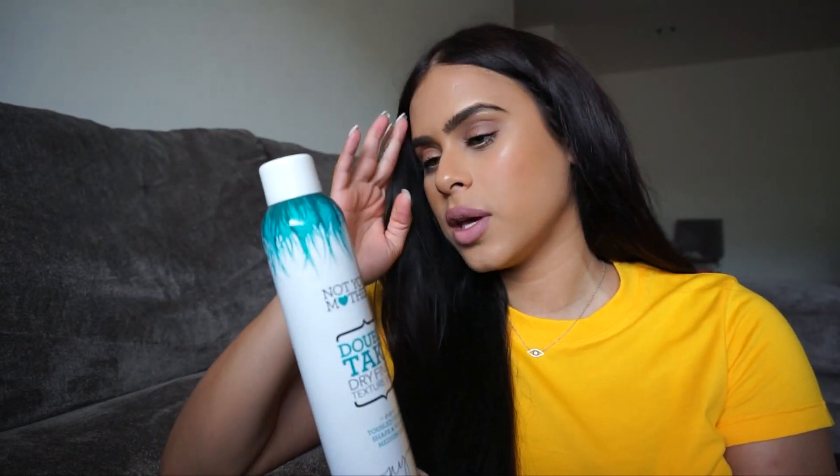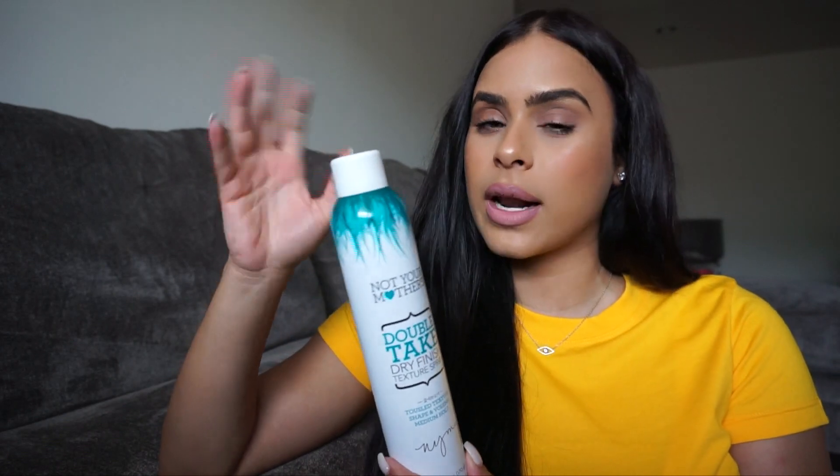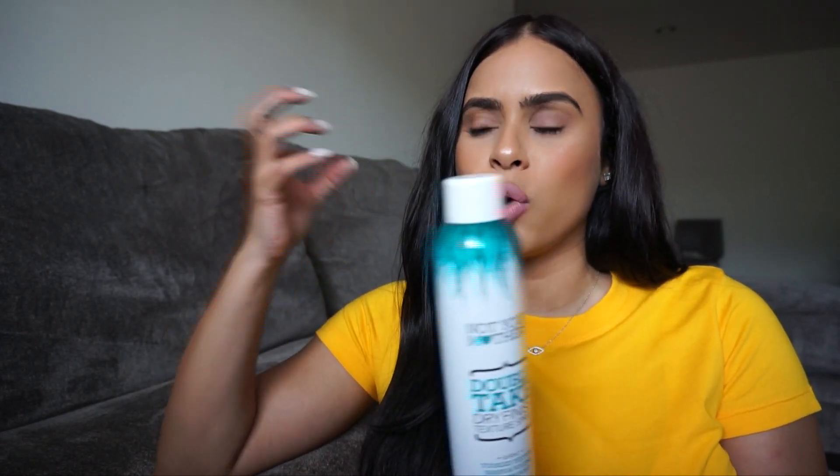I'm also a really huge fan of texture spray, and this is a new one I've been using. It's from Not Your Mother's and it's the Double Take Dry Finish Texture Spray. It also gives you a little bit of hold, kind of like hairspray but not really — you don't get that crunchy feel. Whenever I curl or add waves to my hair, I add this to the body of my hair to give it that really full look.